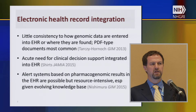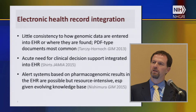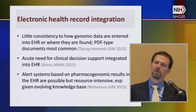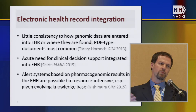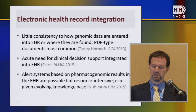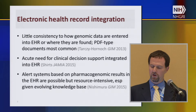Electronic health record integration has been a topic of discussion. We know from the EHR group within CSER that there's not a lot of consistency about how genomic data find their way into the electronic health record or which section they're found in — so clinicians and patients don't know where to go to find results. The most common format is PDF, obviously not very interactive. There's an acute need for clinical decision support integrated into the EHR. It is possible to develop alert systems based on pharmacogenomic results, but it's research-intensive given the rapidly evolving knowledge base.